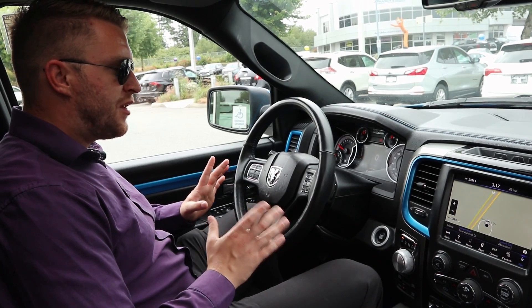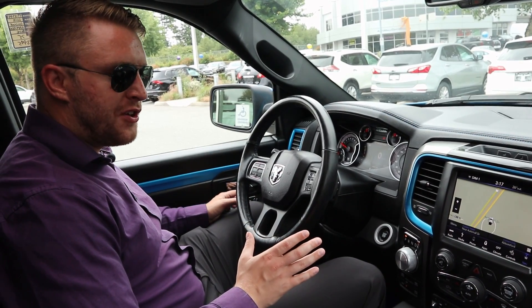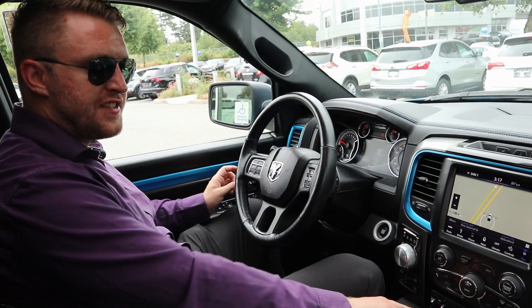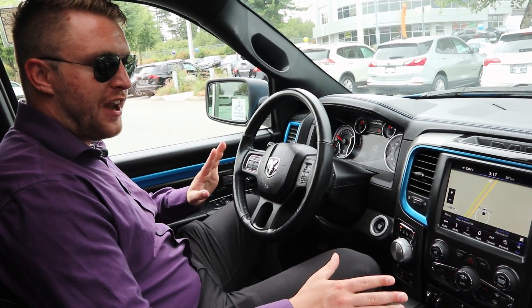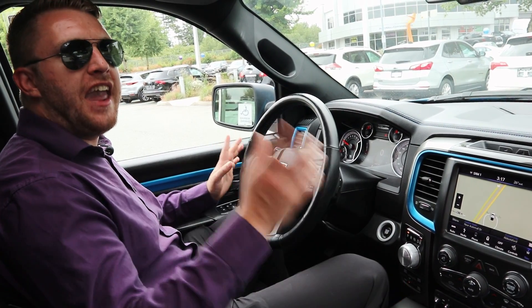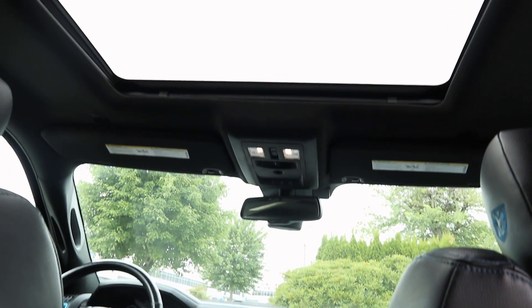With this truck being a 2018, it has 74,000 kilometers, really good condition. You can see right here that it has that trailer brake control too. So if you are towing, it has everything set up, and you get the nice sunroof on this truck as well.